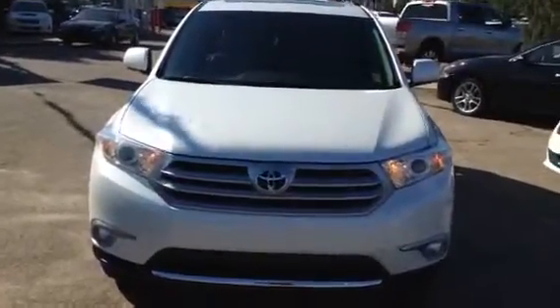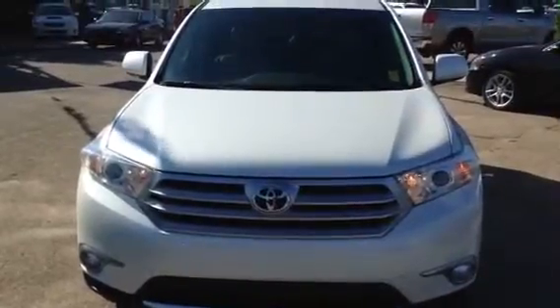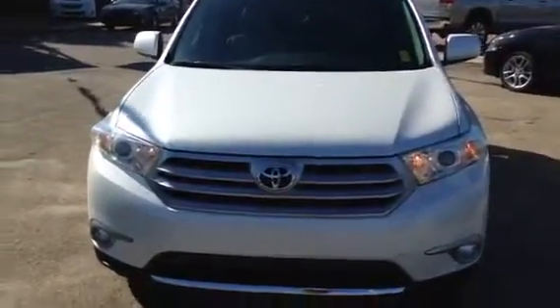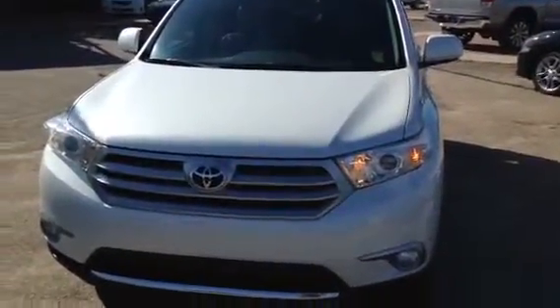We're also giving away free trips to Las Vegas right now with any purchase of a vehicle — that's three days, two nights, airfare and hotel for you and a guest. So let me know how I'm able to help you down here at Titan Automotive. Thank you, take care.